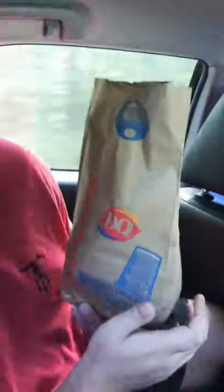Hey guys, Camden here, coming at you for the third installment of my fish sandwich reviews. Today we are trying out the Dairy Queen Wild Alaskan Cod Fish Sandwich.